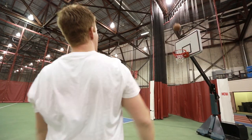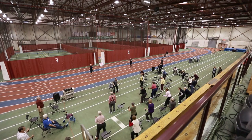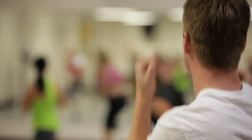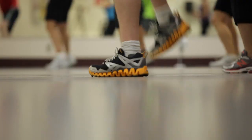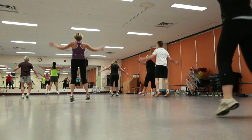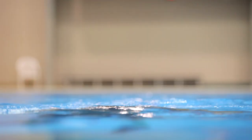A true benefit of having a leisure card is the wide variety of drop-in classes offered, both aqua and land, at a variety of different facilities. We have cardio and core, Zumba classes, step classes, BOSU classes, and aqua fitness classes going from beginner right to advanced.